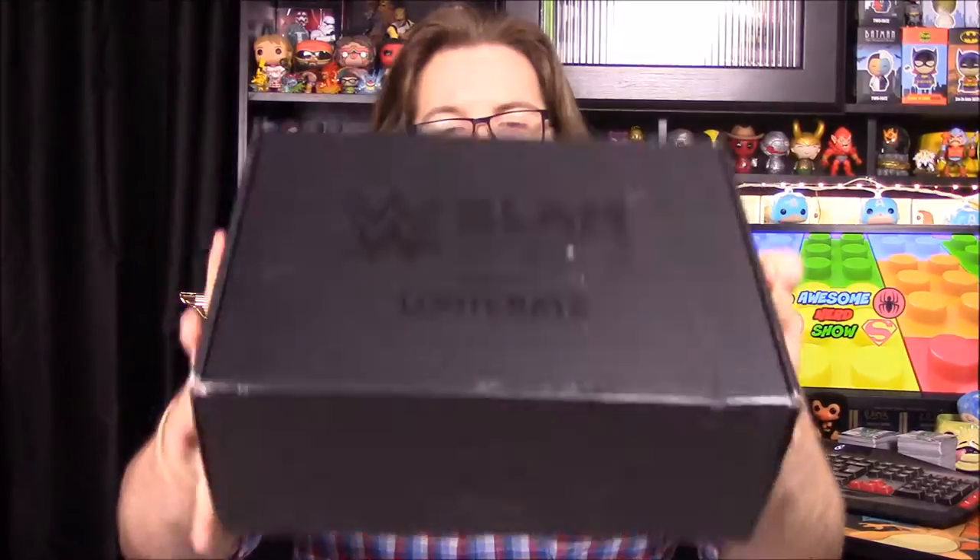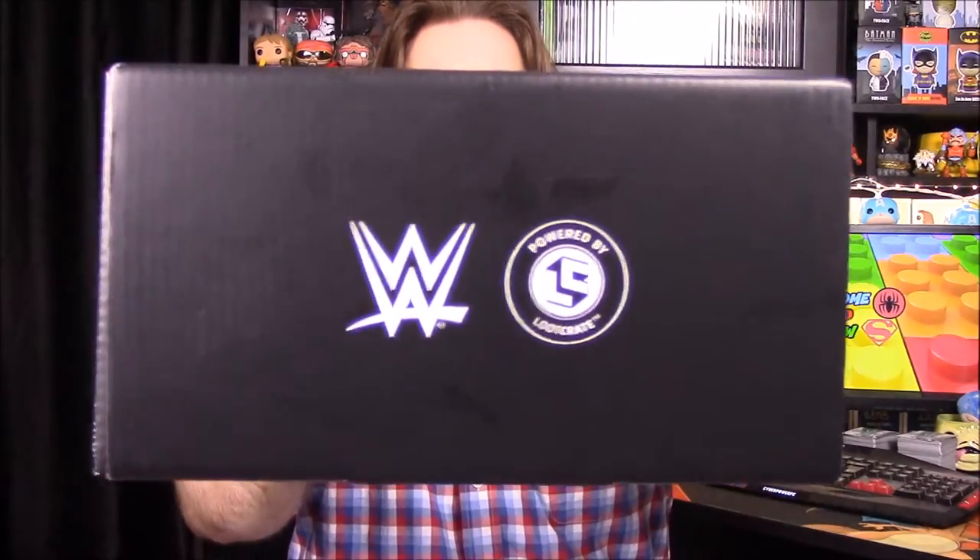What's up guys, Awesome Nerd Show here. Today we're doing one of my favorite boxes — it's the WWE Slam Crate. I don't remember what the theme is at all for this month. They do have their new Loot Crate logo on the box, so they've upgraded that at least. Usually I remember the theme, but not today.